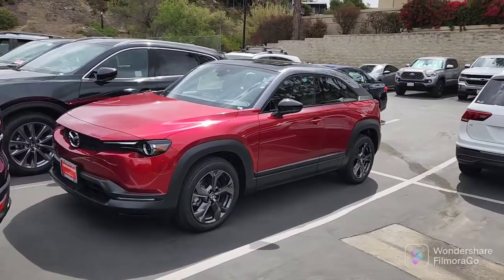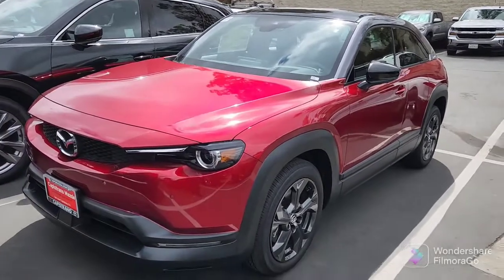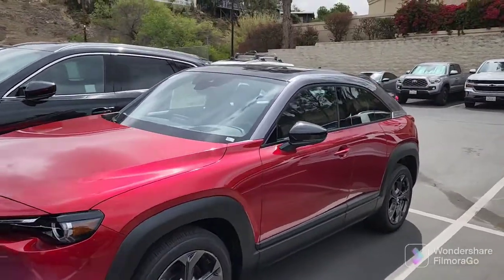Good afternoon Edward, or good morning. This is Rick at Capistrano Mazda. Thank you very much for your inquiry on the MX-30. Let me do a little walk around and show you the vehicle. Edward, this is the 2022 MX-30 — the Premium Plus in Sole Red. Beautiful car.